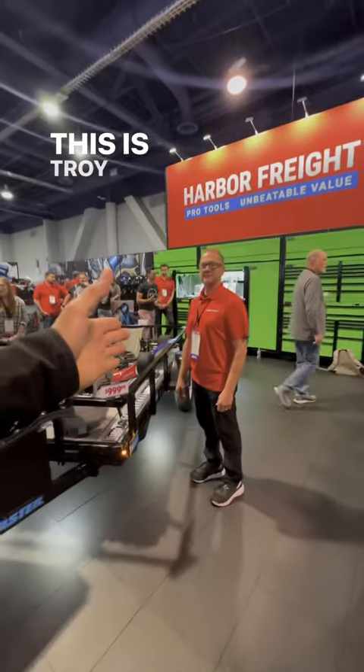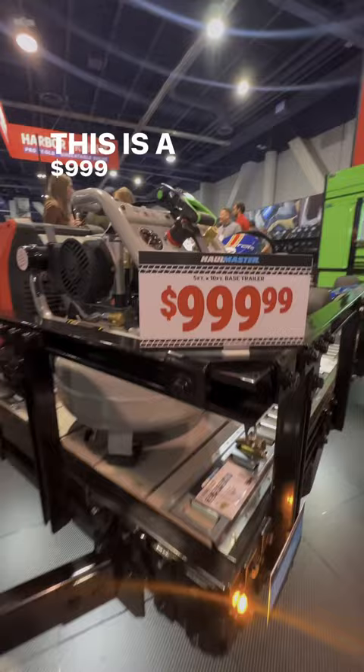Alright guys, this is Troy the engineer from Harbor Freight. This is a $999 trailer with nine unique patents.